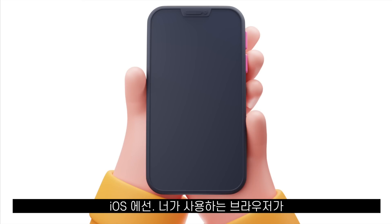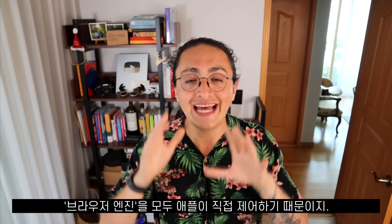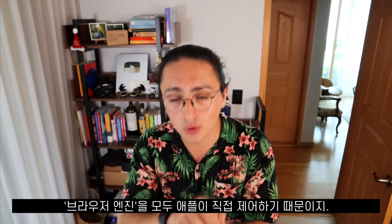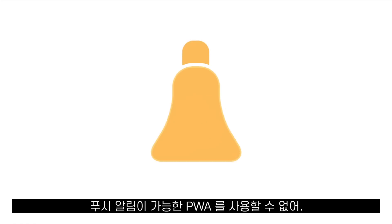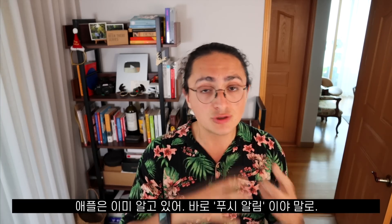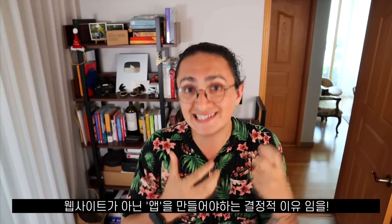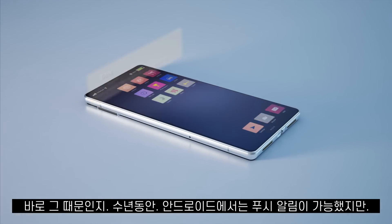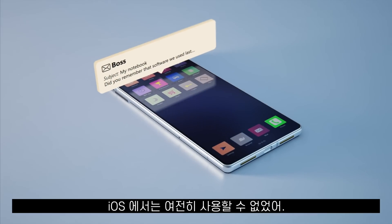If you use iOS, it does not matter if you choose to use Safari, Chrome, Firefox, or whatever — they might look different, but the browser engine in iOS is controlled by Apple. Because of this, it is still not possible to have PWAs with web push notifications on iOS. They know that access to push notifications is one of the reasons why some companies choose to make an app instead of a website. For years it has been possible on Android, but still not on iOS.